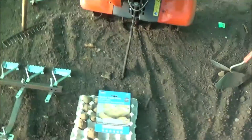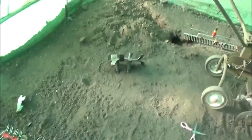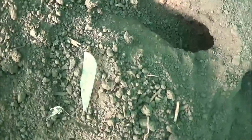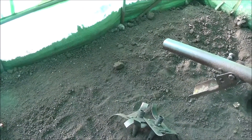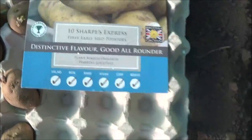We've got the polytunnel over there. Oh, we've got rabbits in here! These are the Sharpe's Express — I've got these to do today.